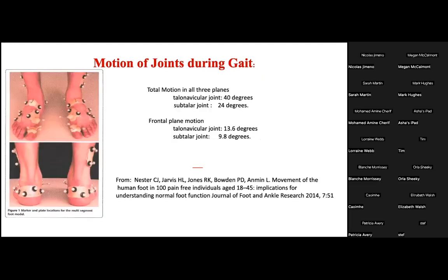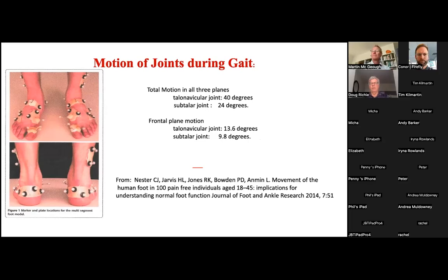The subtalar joint allows primarily inversion and eversion at the posterior facet, but the complicated rotation of the adult acquired flat foot — and probably all flat foot deformities — occurs distally at the anterior and middle facets. Over the past 20 years we've learned that the subtalar joint moves only half as much as the talonavicular joint in all three cardinal planes during dynamic gait, yet we still cling to the principle that the subtalar joint is the pivotal joint of the human foot during walking gait.